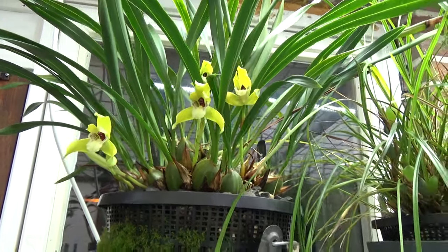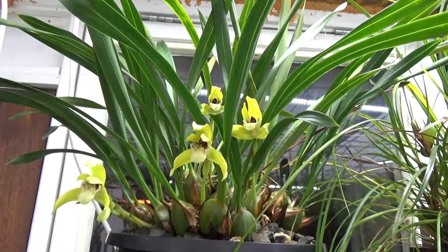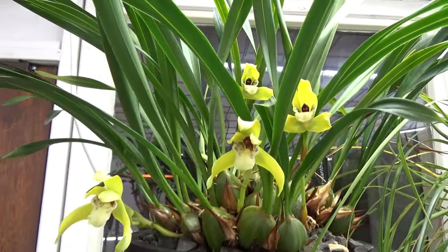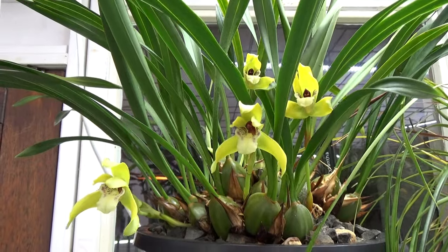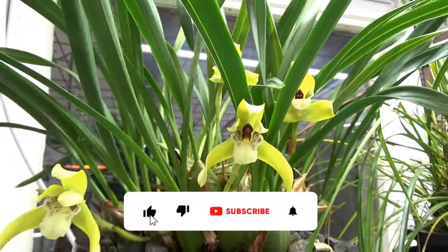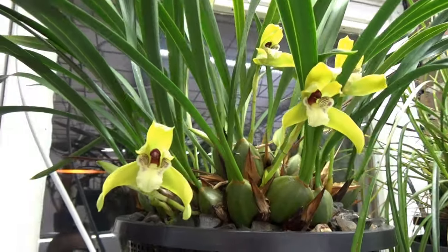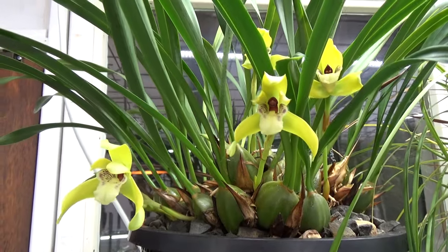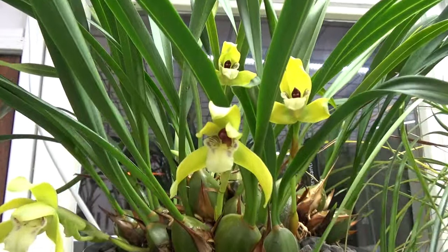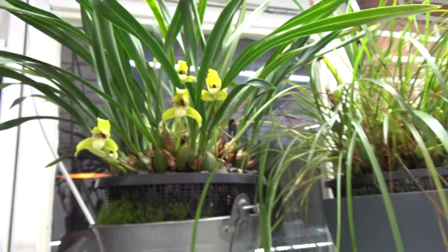We start with this beauty. This is my Maxillaria — one of three that I have — and this is Maxillaria Chrysantha. To be honest, this is for me the most beautiful one flower-wise. I absolutely love these. It's the Chrysantha, and personally I didn't see it for sale after the time I bought this one; perhaps it's here and there, but not that common.